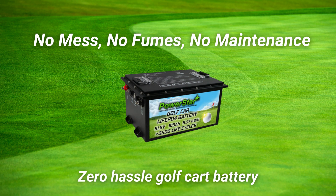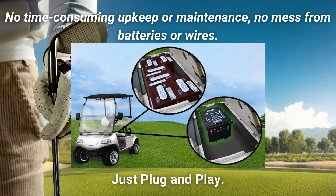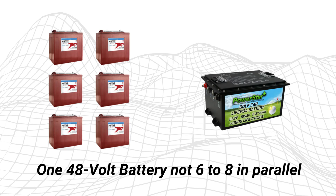With PowerStar's no mess, no fumes, no maintenance, zero hassle golf cart battery — no time-consuming upkeep, no mess from batteries or wires — just plug and play. It's a simple solution that delivers 48 volts of power in a compact, singular design, making those sets of six to eight batteries in parallel feel archaic and inefficient.